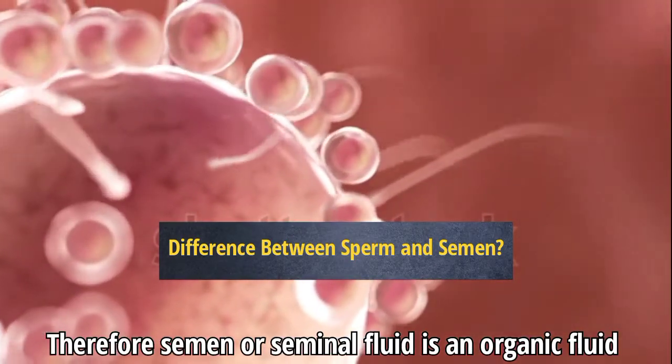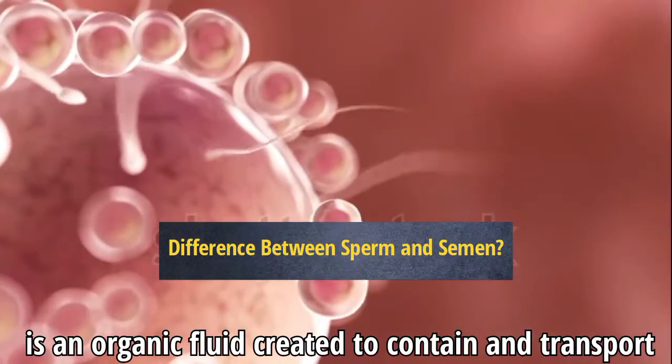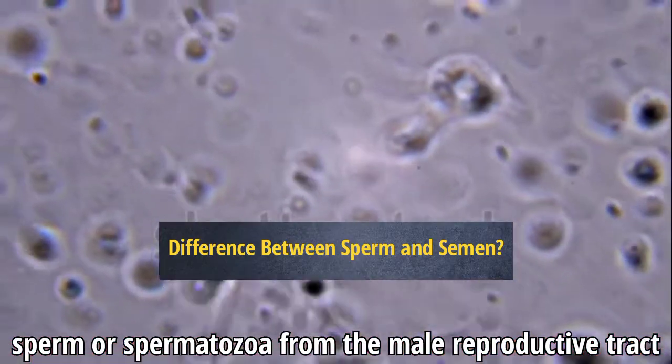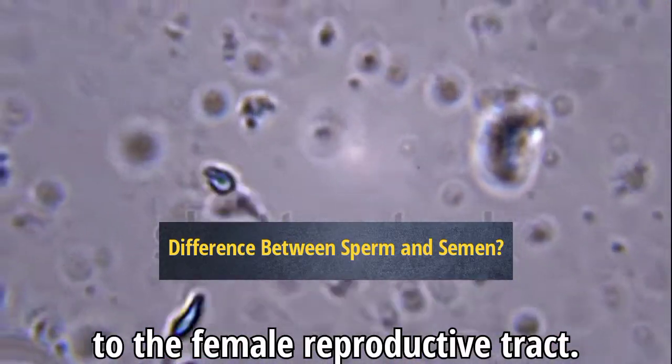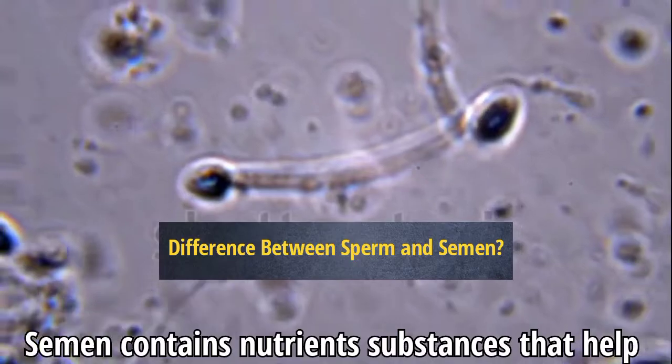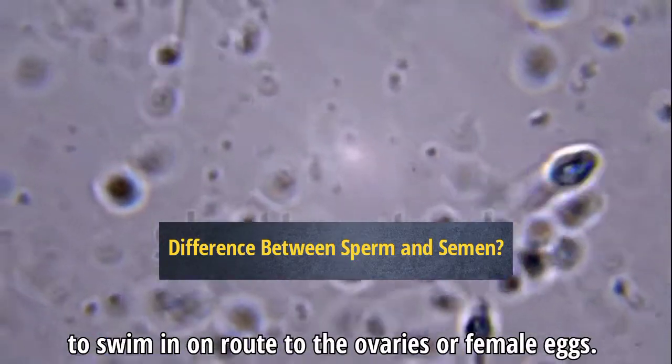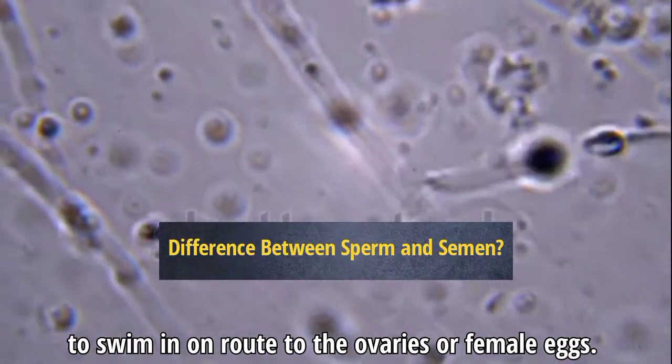Semen, or seminal fluid, is an organic fluid created to contain and transport sperm or spermatozoa from the male reproductive tract to the female reproductive tract. Semen contains nutrient substances that help the sperm survive while also giving them a medium or fluid to swim in en route to the ovaries or female eggs.